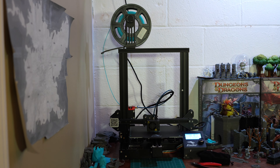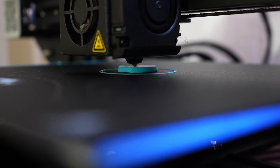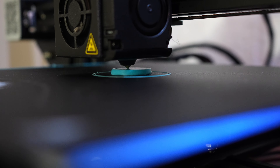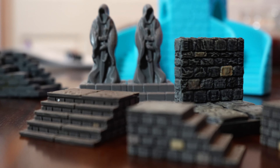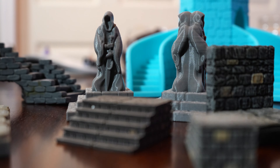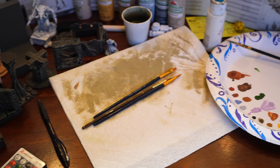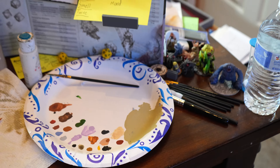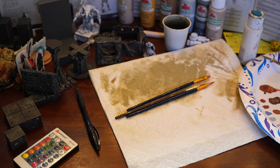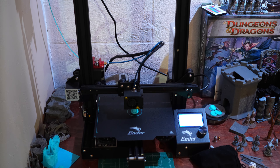It also takes up some space — you've got to have a place in your house where it can run. It's not super noisy, but it definitely makes noise, and it does melt plastic, so maybe have it away from your normal living space. I keep mine in my basement. Overall, I really enjoy 3D printing — it's definitely been fun to make my own minis. But then that creates more work of painting. You've got to prime and paint them, so if you're not into painting, that's another thing to consider.